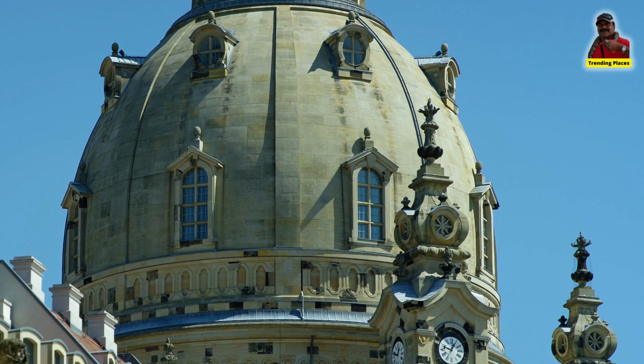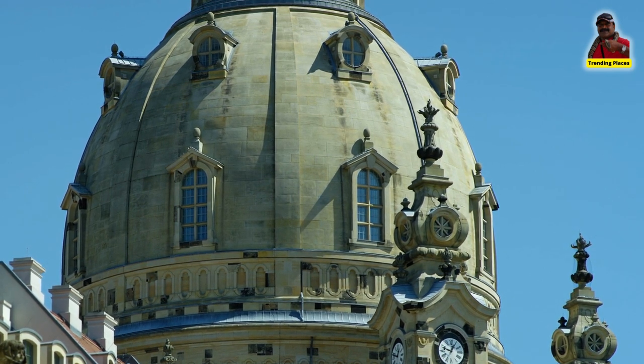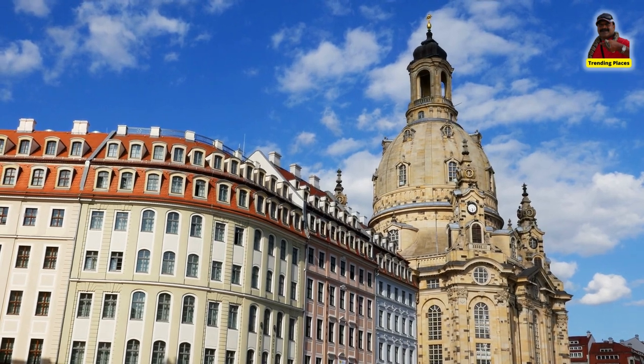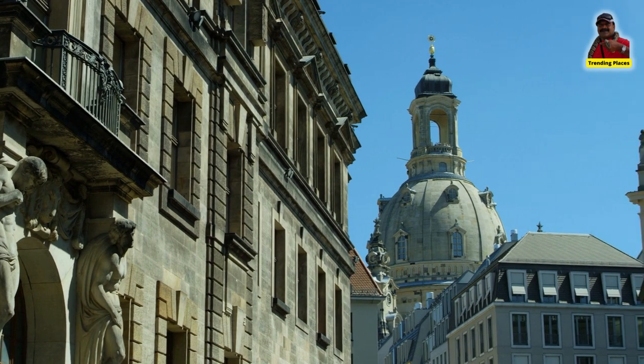The Frauenkirche has since become a major tourist attraction in Dresden, with hundreds of thousands of visitors coming to see it each year. It is also a popular venue for concerts and other cultural events.